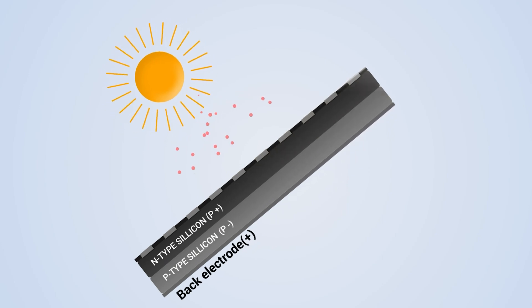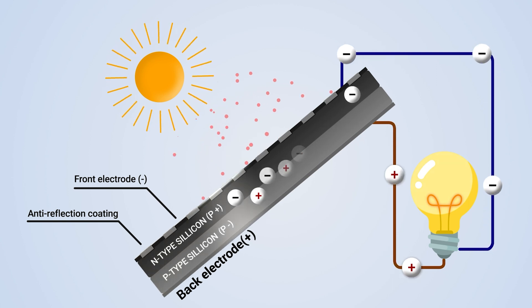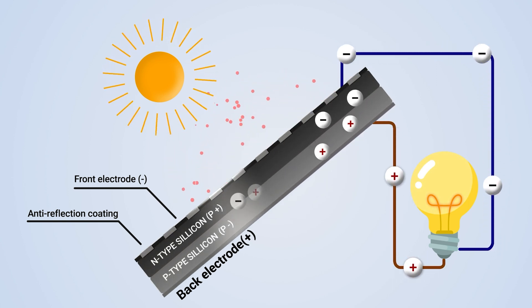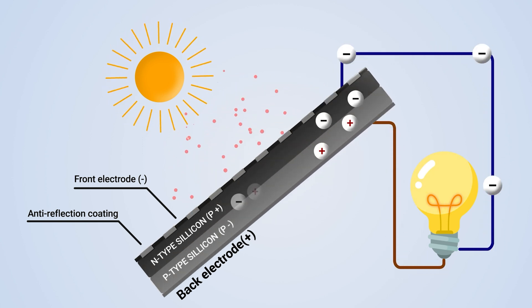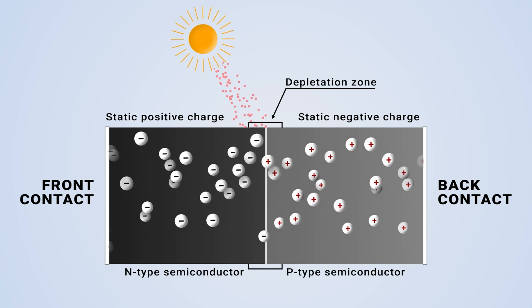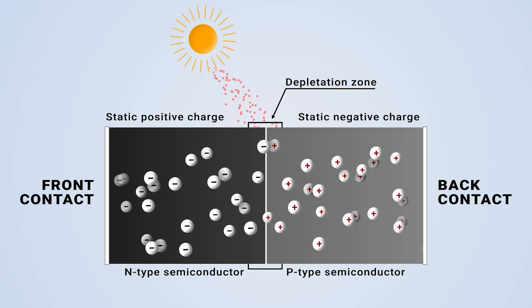The photovoltaic effect is the generation of voltage and electric current in a material upon exposure to light. In short, a photon with the correct frequency hits an electron and frees it from the orbit, and the electron can then move freely in the material. This is best achieved with semiconductors made of silicon. In composition with other materials, we create a depletion layer, through which the electron passes — one side of the junction becomes positively charged and the other negatively charged. When we connect the two layers with a conductive material, the electrons move back and generate a current flow.